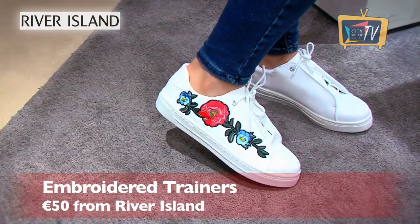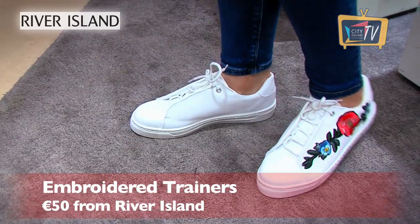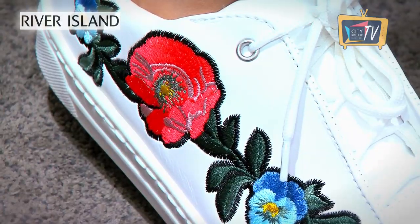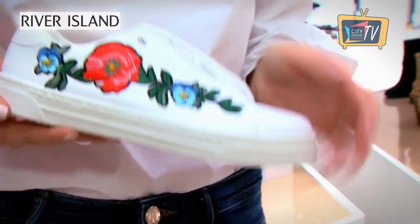A pair of white trainers are a wardrobe essential but if you want to add a bit of interest then go for ones with a little embroidery detail like these ones from River Island. They are a low top design and the perfect option if you want comfort and fashion.